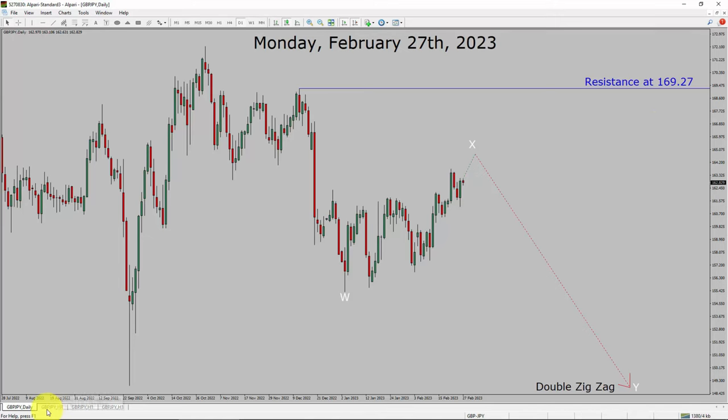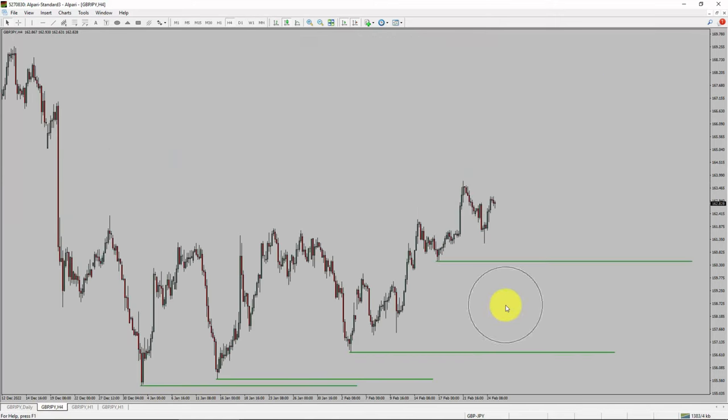Let us take a look at the 4-hour timeframe. Price action is printing higher swing highs and higher swing lows. To me, the GBPJPY pair trend looks up in the 4-hour timeframe.